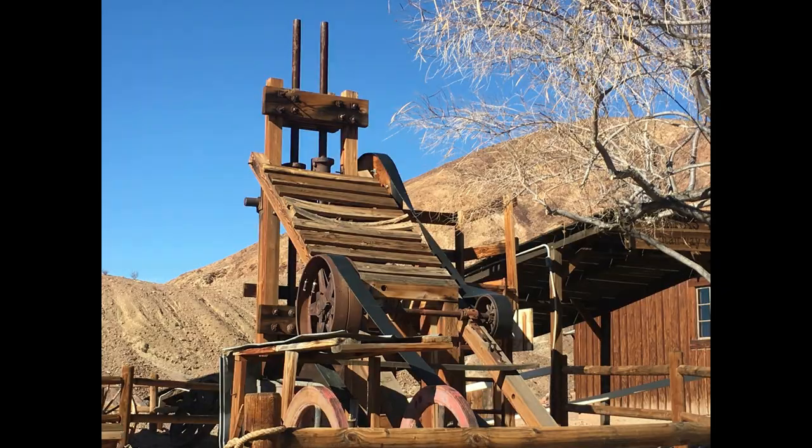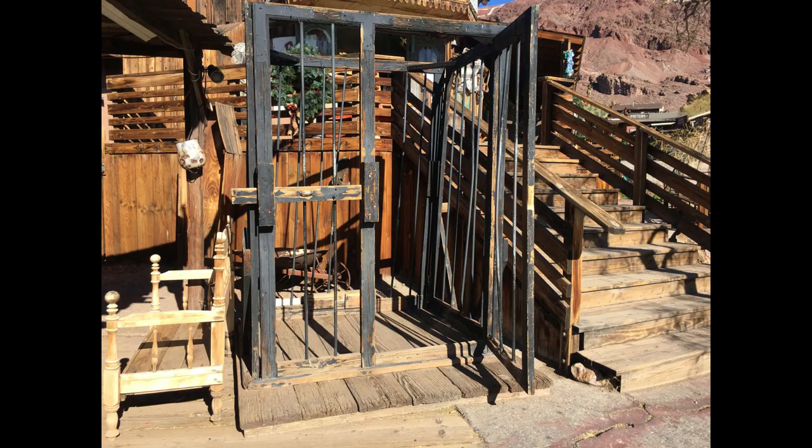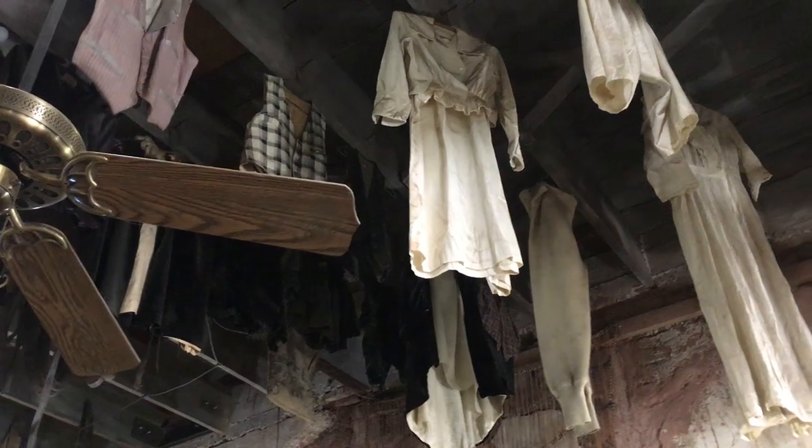With the paid camping fee, the entrance to the ghost town is included.